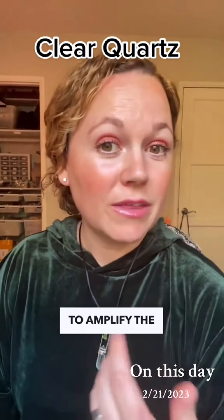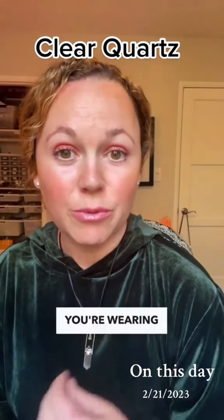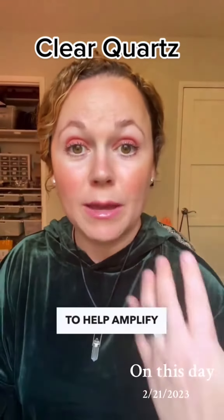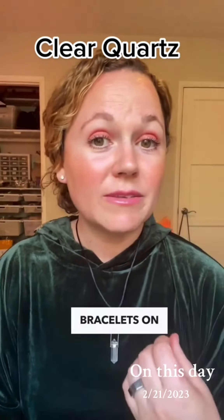If you're wearing clear quartz to amplify the other bracelets you're wearing — for example, if you're wearing bracelets for protection on your right wrist — you can wear clear quartz to help amplify that protection and that shield around you.